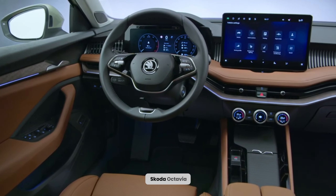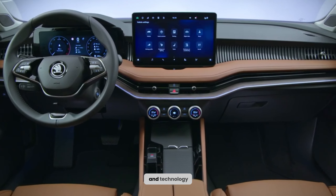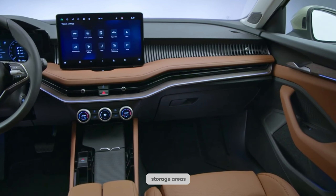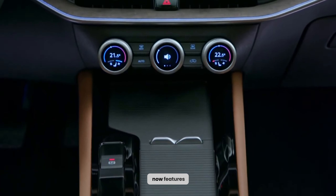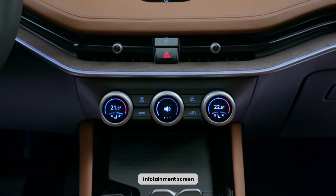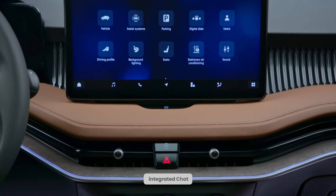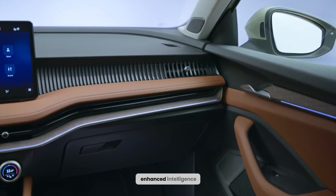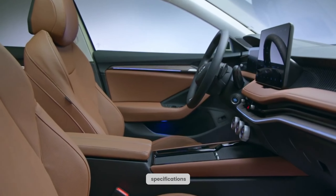The new Skoda Octavia boasts some significant updates, particularly in terms of interior design and technology. The dashboard has been given a revised look, and certain storage areas have been reorganized. Furthermore, the Octavia now features a larger infotainment screen with new generation software. Notably, Skoda has integrated ChatGPT into the voice assistant, allowing for enhanced intelligence and expanded functionality for drivers.